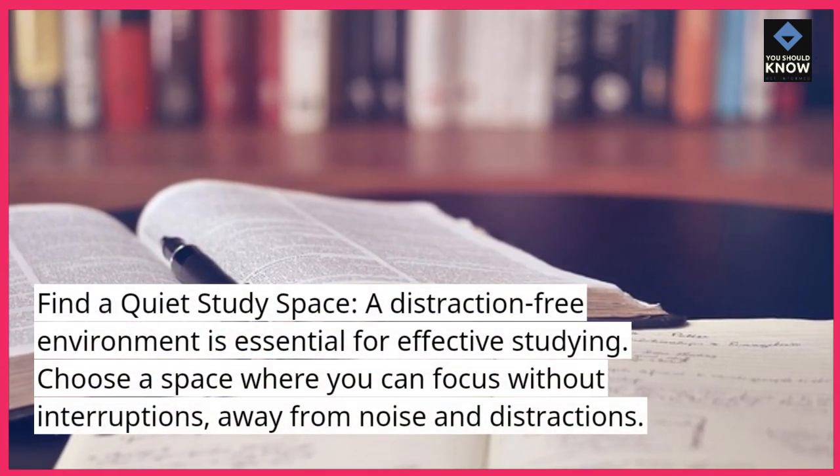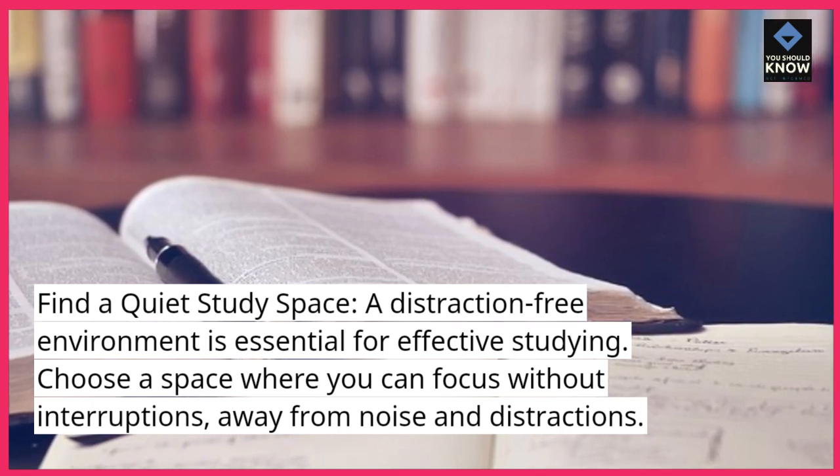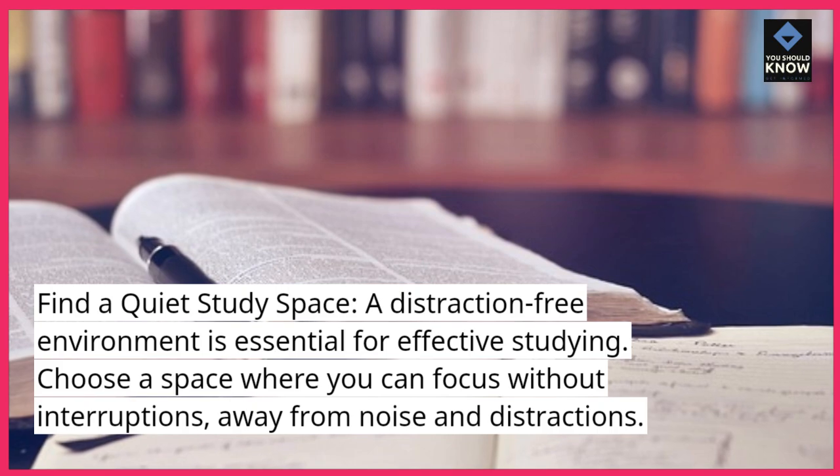Find a quiet study space. A distraction-free environment is essential for effective studying. Choose a space where you can focus without interruptions, away from noise and distractions.